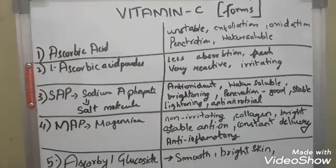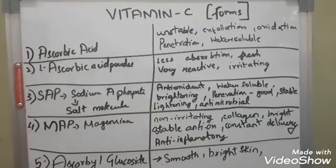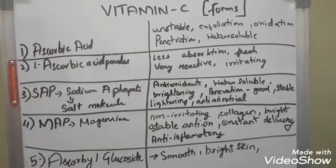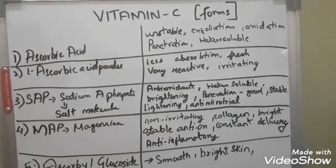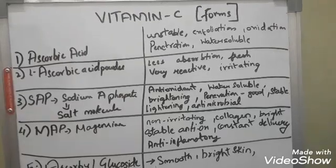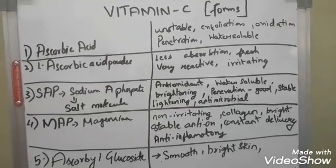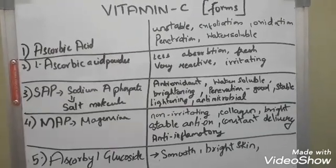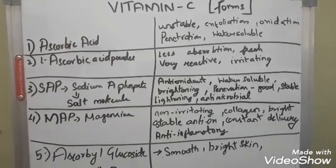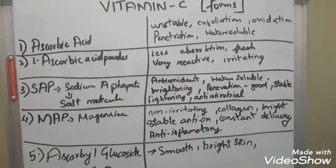One thing I want to mention here: according to your requirement, you have to choose the form of vitamin C. For example, magnesium ascorbyl phosphate and sodium ascorbyl phosphate are both anti-acne, they brighten your skin and lighten your scars. Sodium ascorbyl phosphate also helps with acne because it's antimicrobial. Compared to sodium ascorbyl phosphate, magnesium ascorbyl phosphate is more stable and offers constant delivery — it keeps delivering vitamin C until you wash it off. Both work as antioxidants and enhance sunscreen performance.